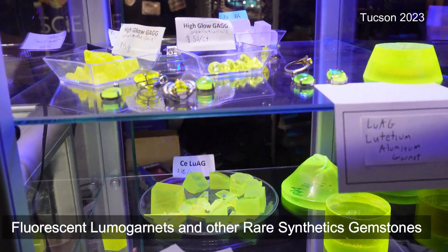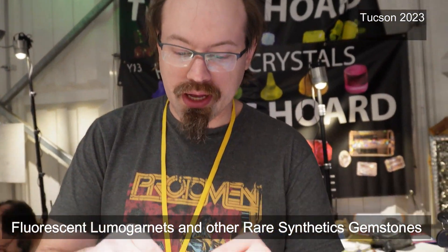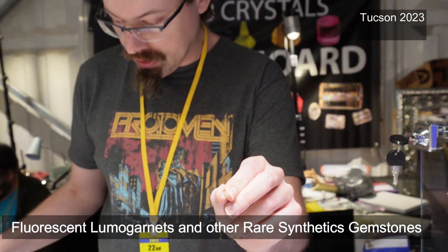These are our scintillator crystals. These are designed to detect invisible radiation. Basically, when you are making a camera to pick up x-rays, it's hard to detect them directly.